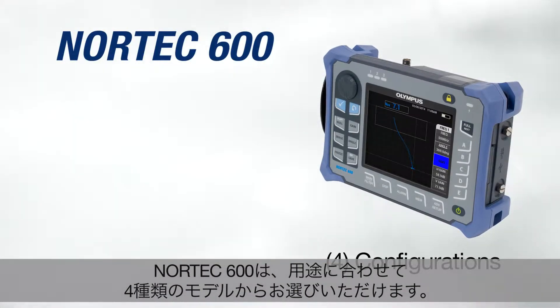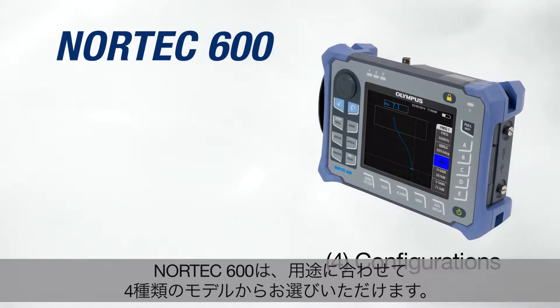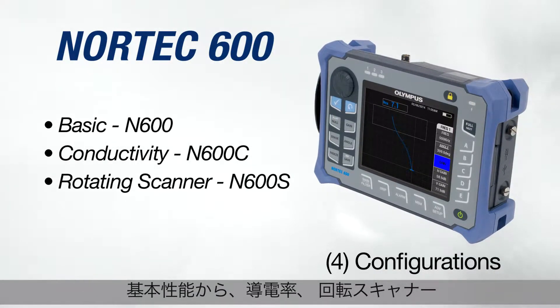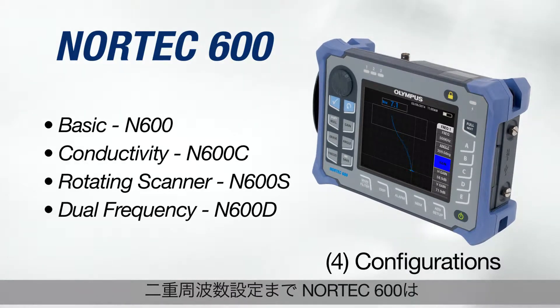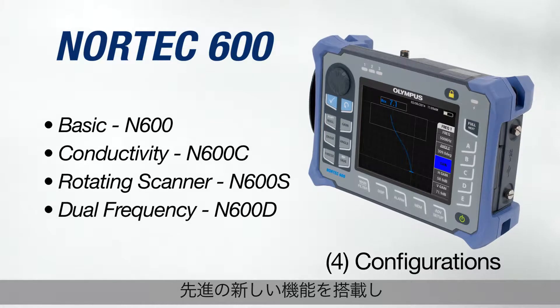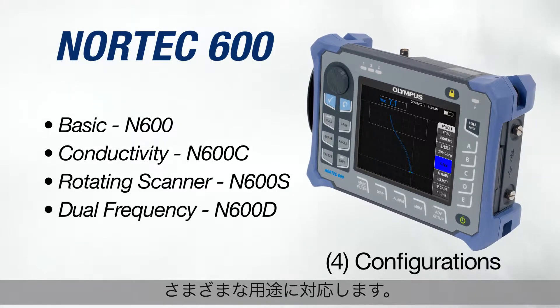The Nortec 600 comes in four models to suit any need, from its basic conductivity, rotating scanner, or dual-frequency configuration. The Nortec 600 is packed with innovative and exciting features to solve all common applications.